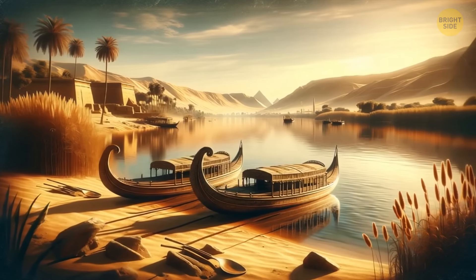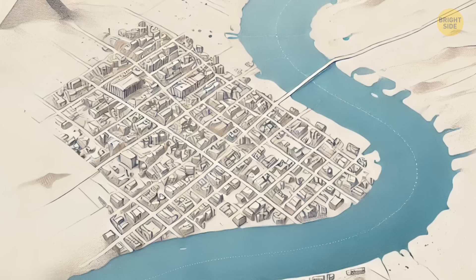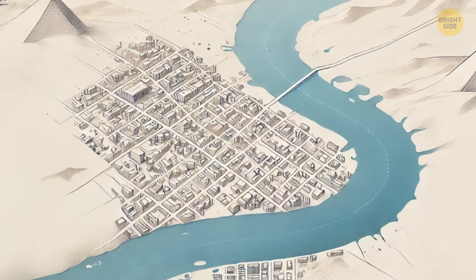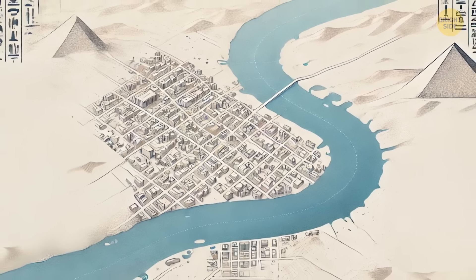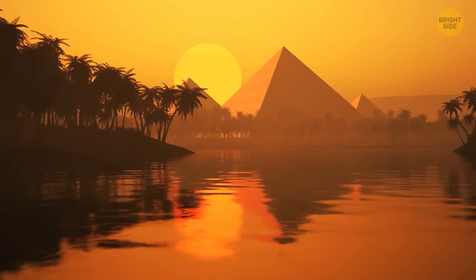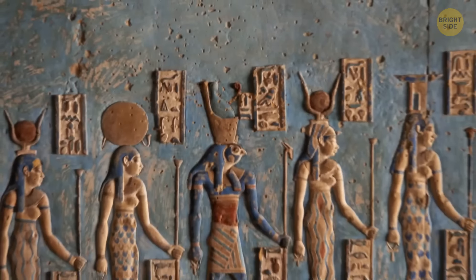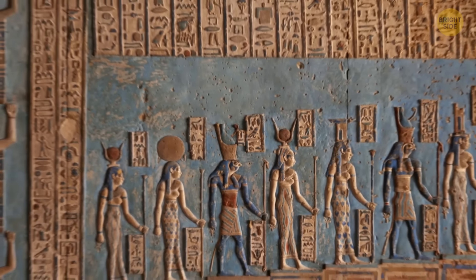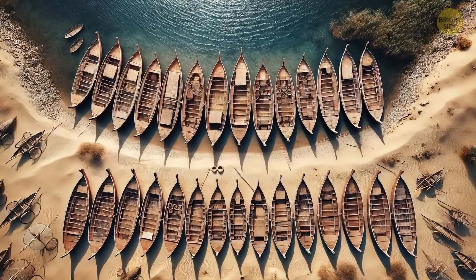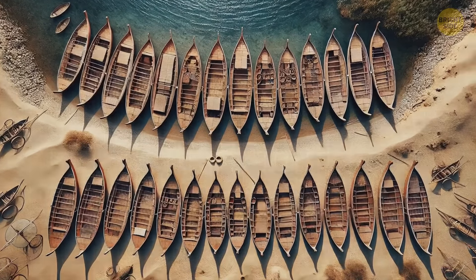The boats' position first led scientists to think that they rested on a bank of the mighty Nile. But there was a problem with this theory. Today, the river flows almost seven miles west of Abydos. Further studies of the surrounding terrain showed the Nile didn't change its course throughout history. Also, if the boats floated near a dock, they would be in unstable positions. The 14 vessels at Abydos were perfectly parallel to each other. There was only one conclusion possible.